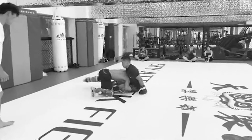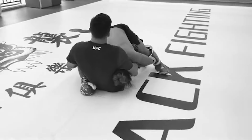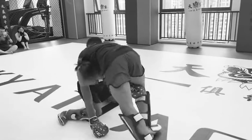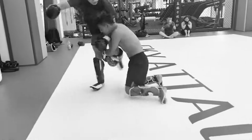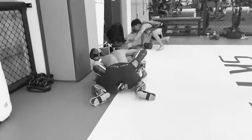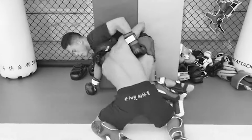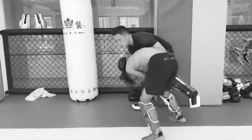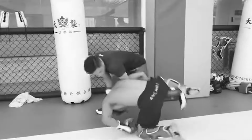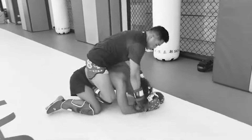Wow. Going for the takedown, got the takedown — wants to test out the MMA gym owner on the ground. Got the little guillotine grip right there. Going for a single leg, swept him — dude, he swept the gym owner, the MMA pro! MMA pro has a little butterfly guard, trying to stand up using the wall. He's got the hooks in and yep, it's finished now.